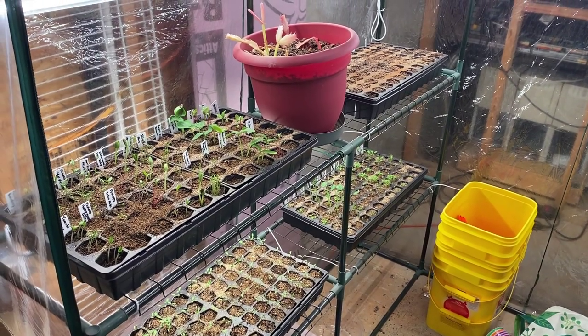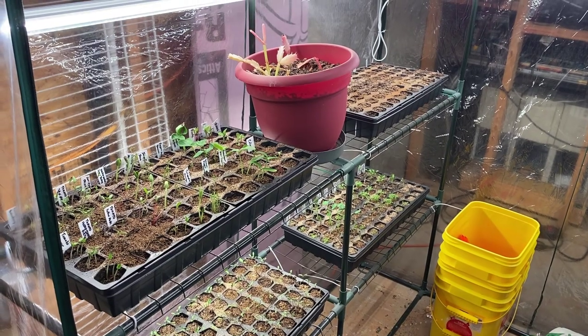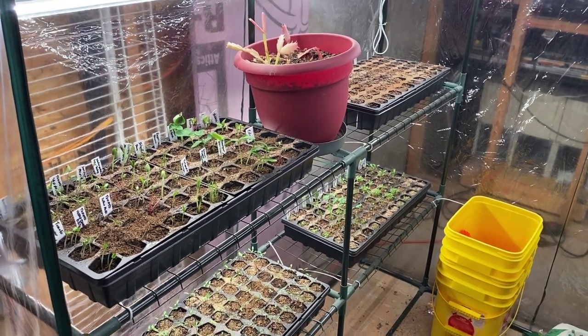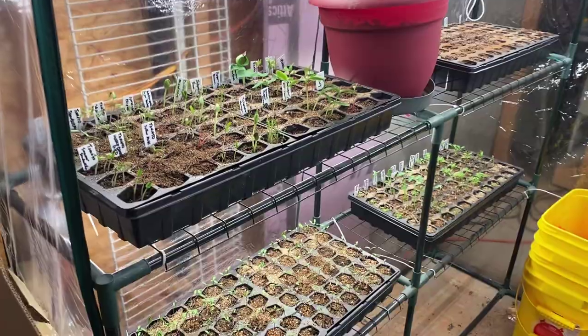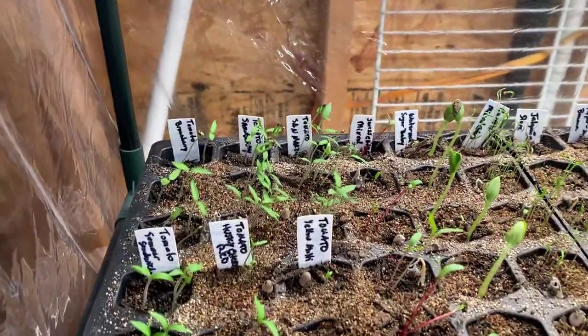Today is Friday, March 31st and we're checking in on the seedlings. They came up really, really fast — I don't think anything was here the last time, and in a short amount of time look what we've got.